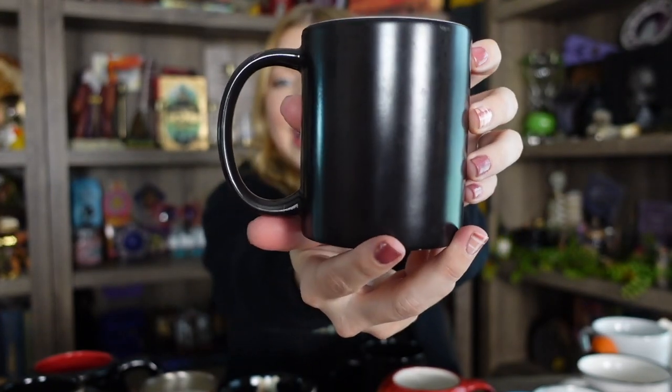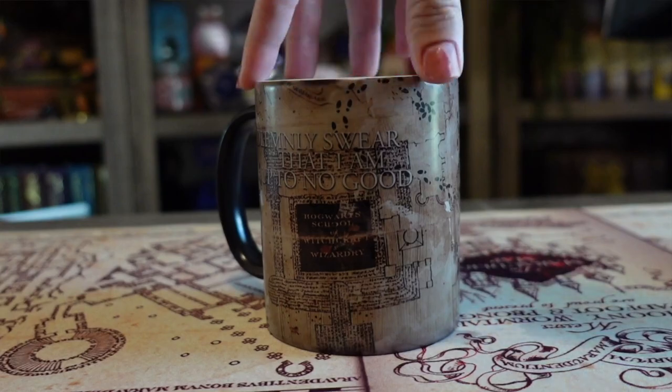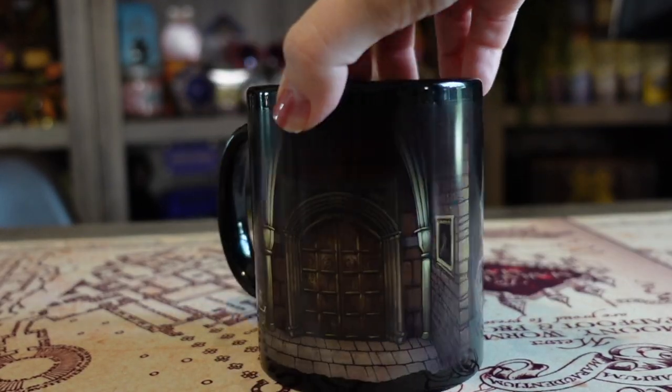These next two are heat activated mugs. This first one you're not going to be able to see anything — it's completely black — but if you put a hot beverage in here, then you do see the Marauder's Map, which is really cool. It's like using the Marauder's Map — you can actually read it instead of it being a blank parchment. I will insert a clip of me using some hot water so you can see the design come to life like magic. The next heat activated mug I got in a LitJoy Crate subscription box. You can see a little bit of the design without a hot beverage, but most of it appears with it. I love these fun mugs — you definitely have to use them with a hot coffee or hot cocoa.